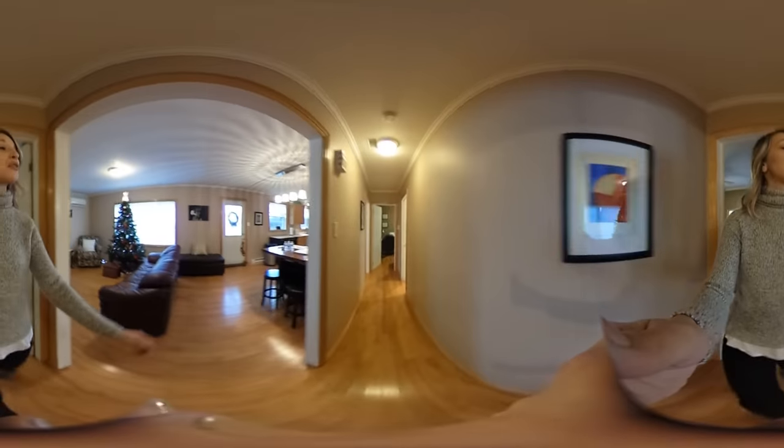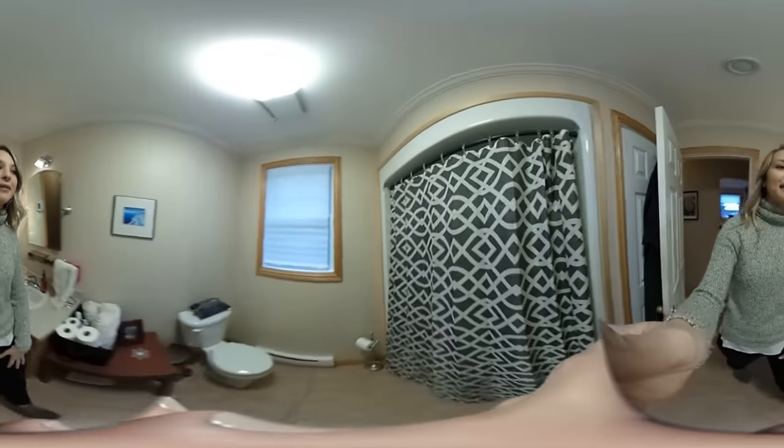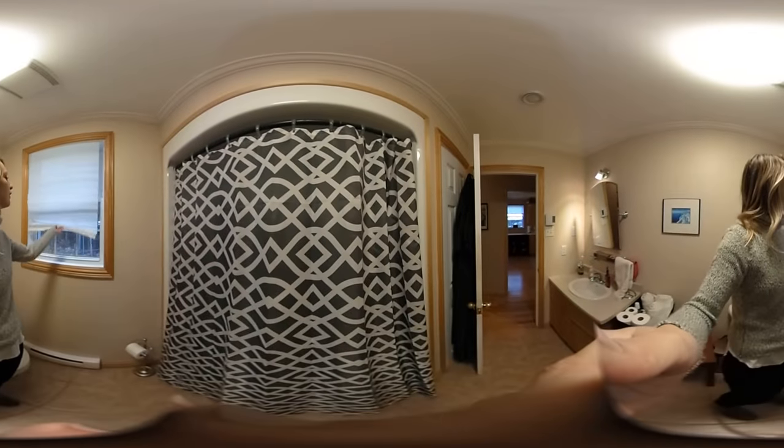We'll check out bathroom number one. Great new windows in here.